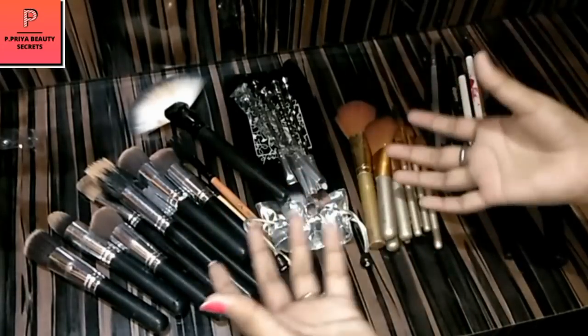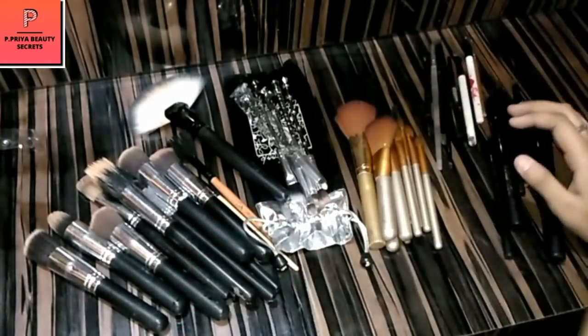The price is 999 rupees — you can see them in the description box. I hope you like my makeup brush collection. If you like my video, please like, share, and comment. Thank you very much — till then, bye, take care, namaste.